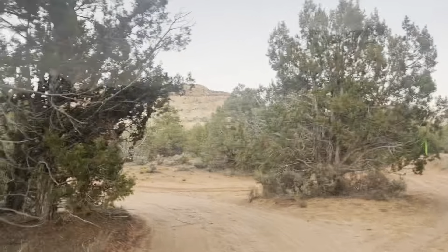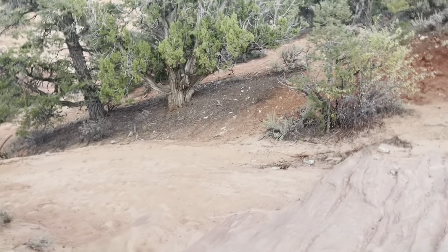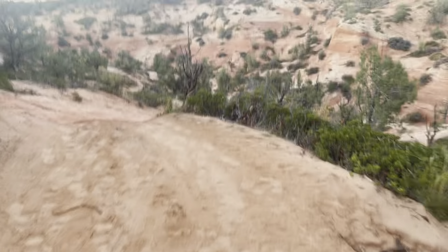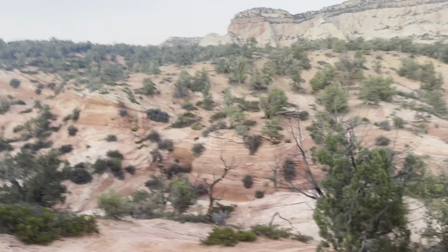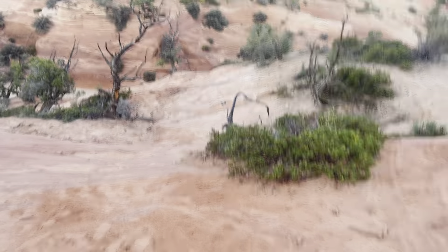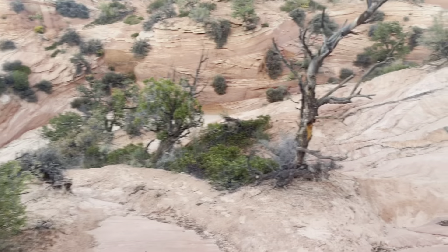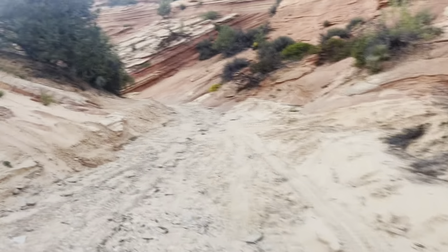Starting to head down now. It looks like there are probably still some off-road vehicles that can manage this trail. I'm dropping down into the canyon, and I believe that's where the slots will start. It's getting dark, and in the camera the sand looks lighter than it actually is — but the rocks and sand are super red, really beautiful.